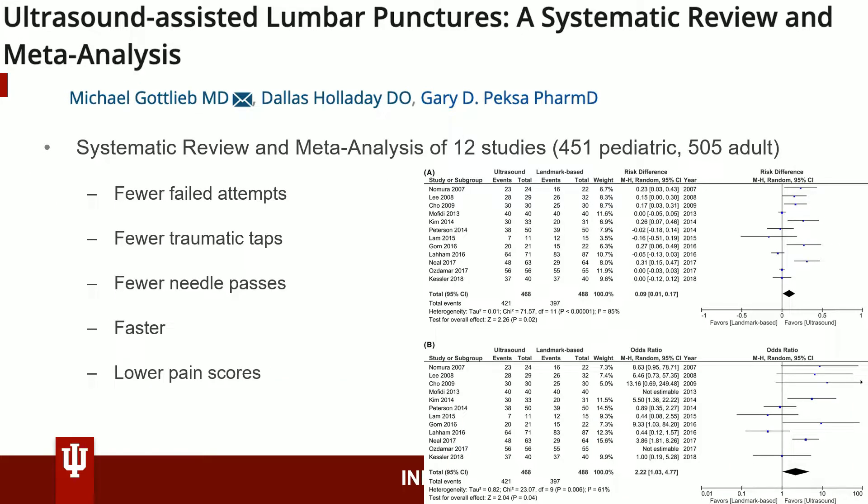Let's briefly go over a systematic review. Gottlieb et al., 2018, performed a meta-analysis of 12 studies, including the Mofiti 2013 study reviewed previously. This involved a total of 956 patients undergoing LP in several countries, by a variety of clinicians — primarily EM-trained physicians and residents in the emergency department.